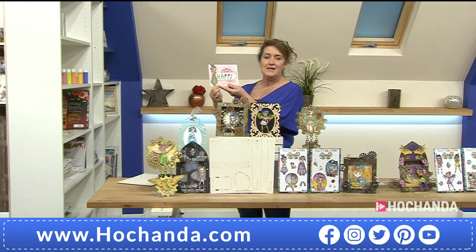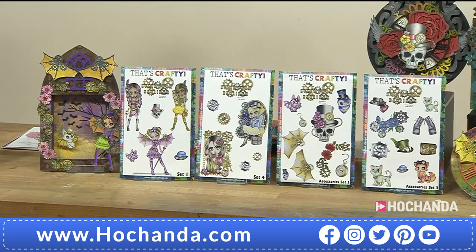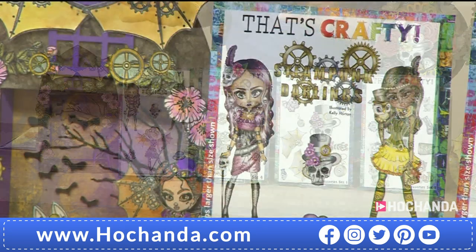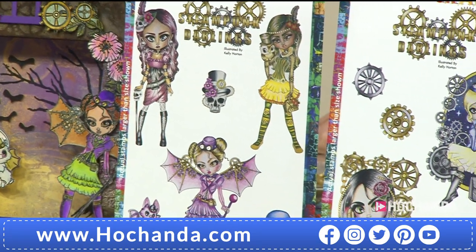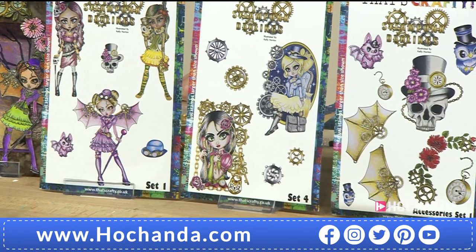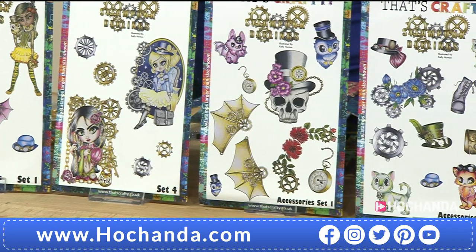295 812 will get you set two and set three, but I know you're also wanting set one and four, and a lovely set of accessories that will work with all four sets - that's what we've got coming up next. Now you can get hold of these as a set of four. You've got a little bit of Day of the Dead going on, a little bit of steampunk, and then an additional set of two accessory stamps.